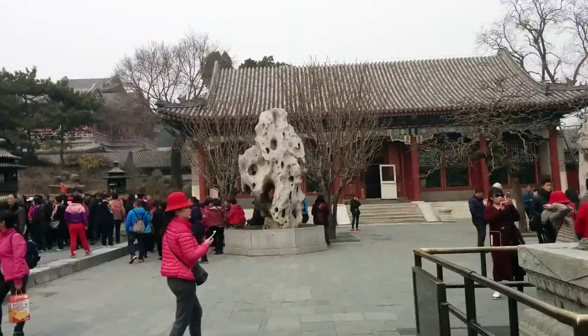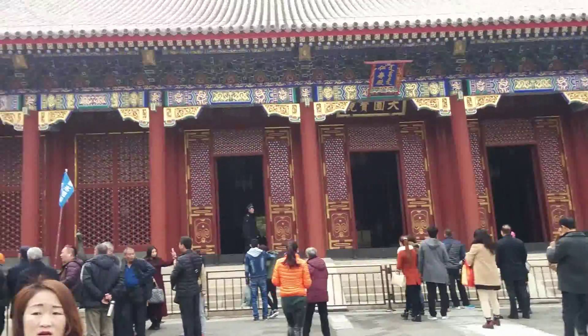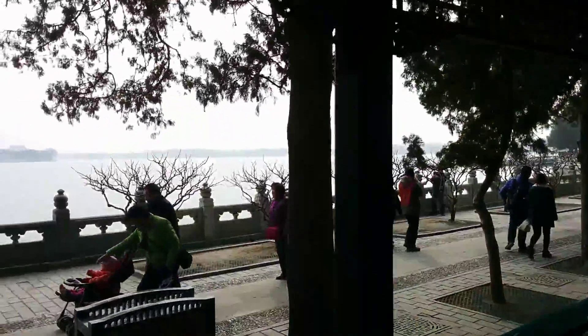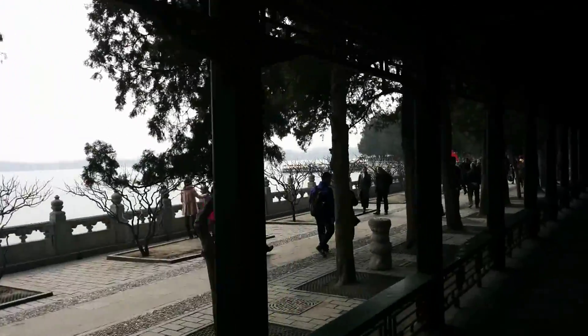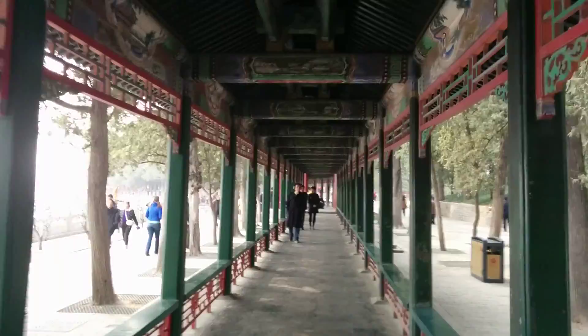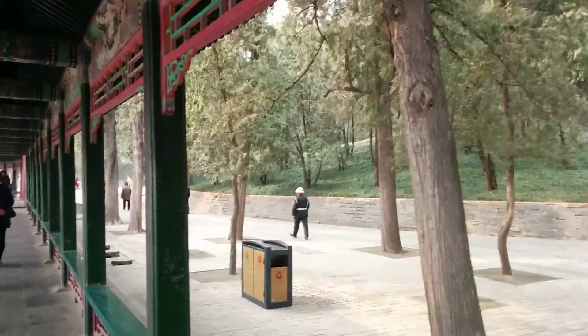A dragon. It's a long hallway. It's really nice.